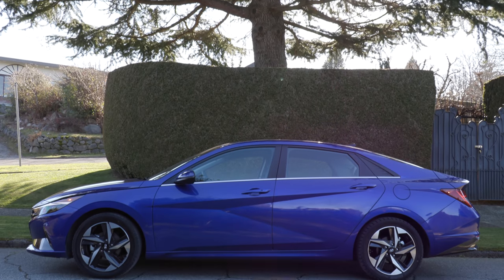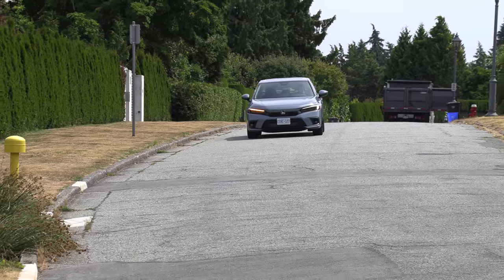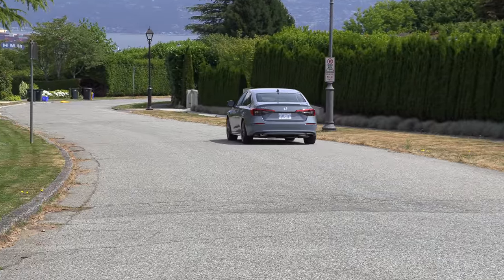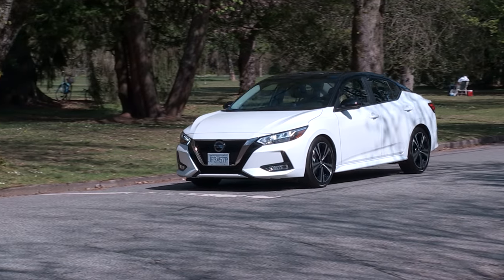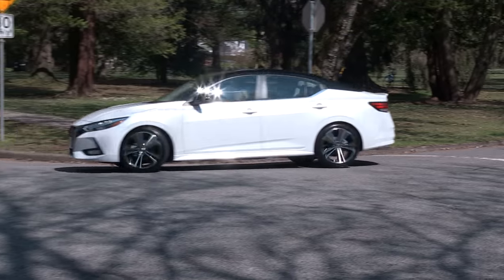This just looks more European; the Elantra is very angular — some people feel that's sportier. This Civic is priced a little higher than the competition when you compare top model to top model. For example, the Elantra N-line starts at $27,500, and this is over $30,000. But back to the Sentra — if you look at their top trim, it offers a lot of value with a two-tone color combination for just over $26,000.